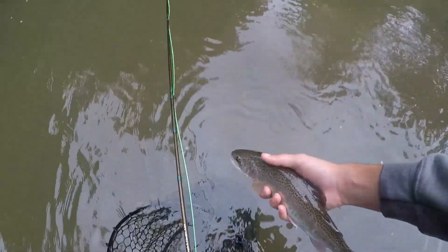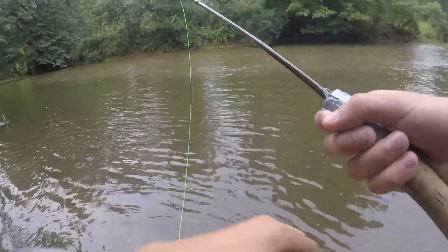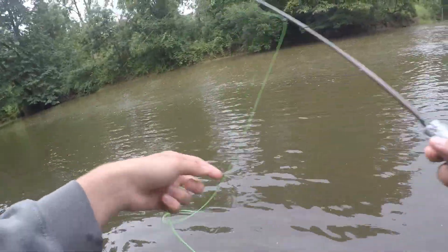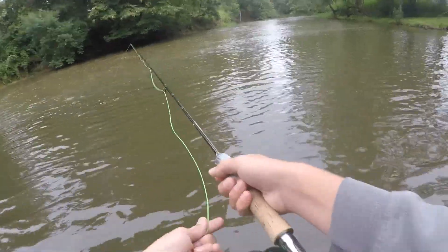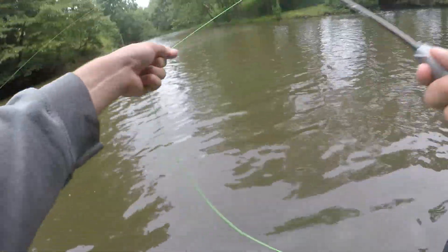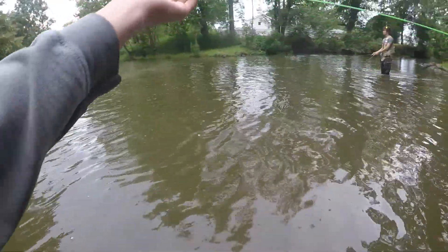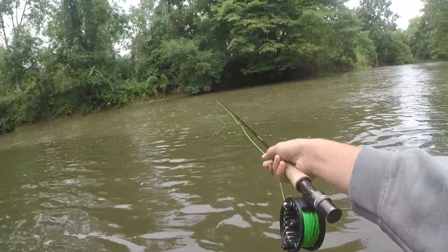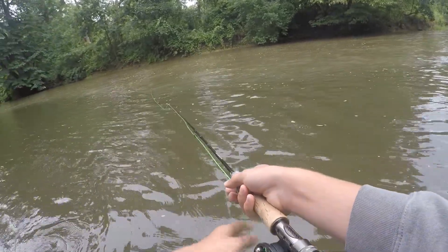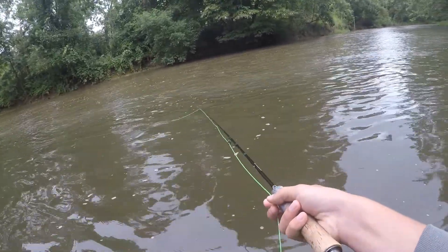Here is the second fish of the day. Here, guys — this is pretty cool if you can see this. There's a section where it's a little bit muddy, then it goes out and it's more of a mixture, and then it goes to mud. It's really, really cool. I bet most of the fish are laying right in the middle.